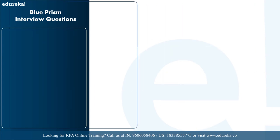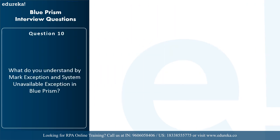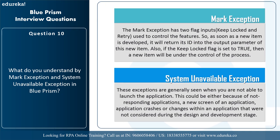The next question is: what do you understand by mark exception and system unavailable exception in Blue Prism? The mark exception has two flag inputs — keep locked and try — used to control features. As soon as a new item is developed it returns its ID into the output parameter, and if the keep locked flag is set to true, the new item will be under the control of the process. System unavailable exceptions are generally seen when you're not able to launch the application — this could be because of non-responding applications, a new screen of an application, application crashes, or changes within an application not considered during design and development.